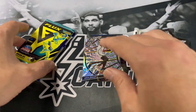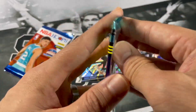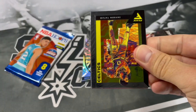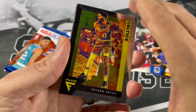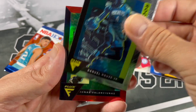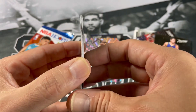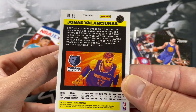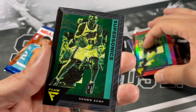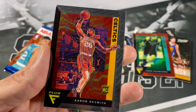All right, 2021 Flux Hobby: Jason Tatum, Daniel House Jr., Jonas Valanciunas red — I think that's just the base, I don't think these are numbered. So many different parallels out there that are not numbered these days. Shawn Kemp and a rookie of Aaron Naismith.